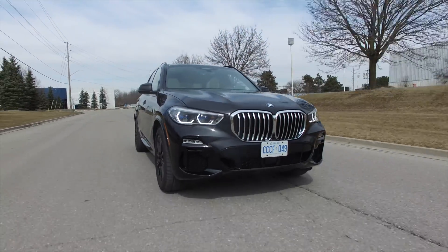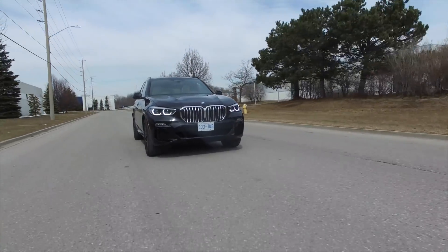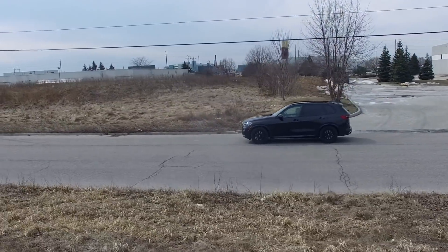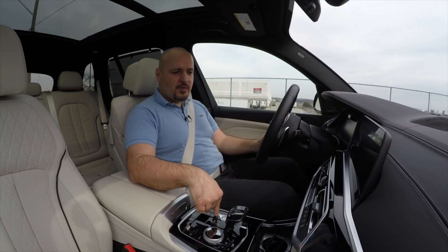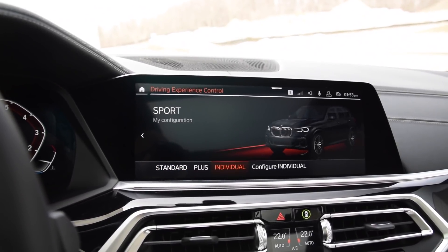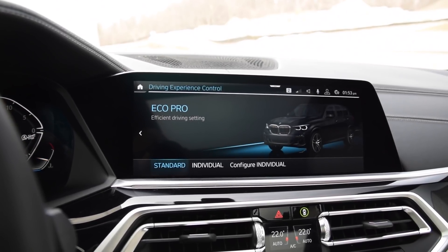The X-Drive all-wheel drive system is, as usual, one of the best on the market, and the 8-speed Steptronic ZF-sourced automatic gearbox is quick and very smooth 99% of the time. The car has many driving modes and two individual modes to choose from. For a set-it-and-forget-it kind of mode, you can use Adaptive, which is clever enough to adjust the car for the occasion.